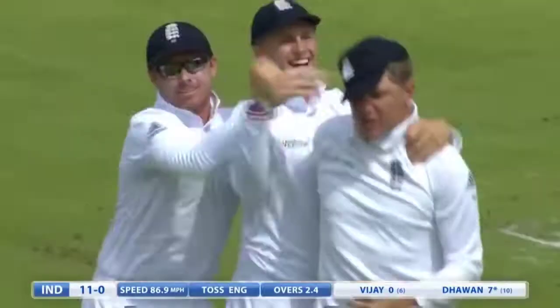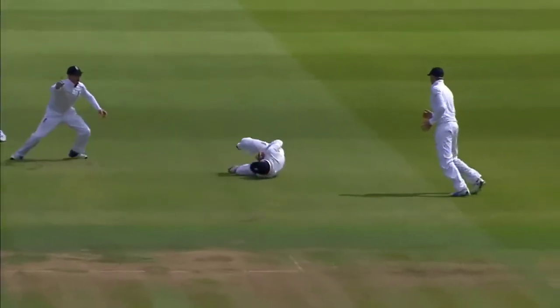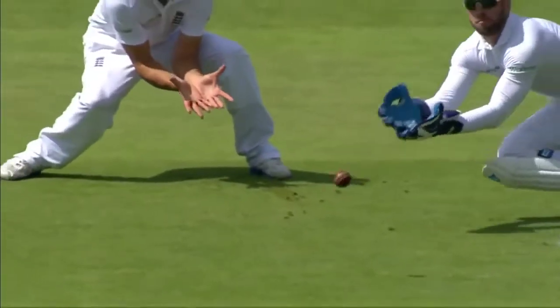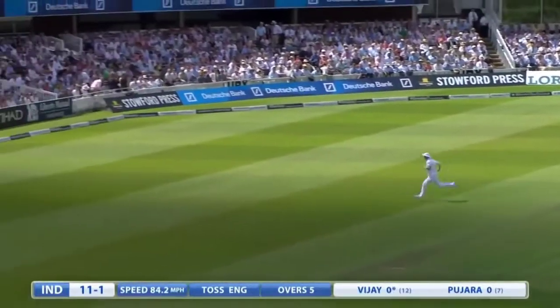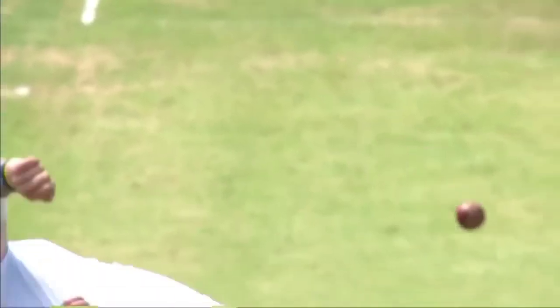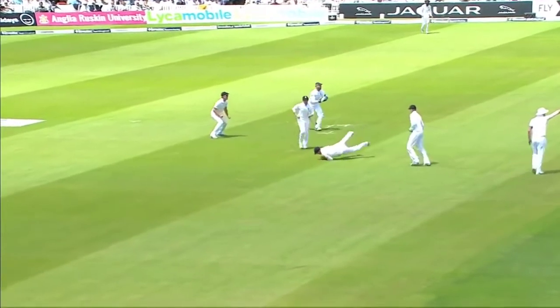Third slip, it just about carries to Gary Balance — full swinging delivery across the left-hander, England get an early strike. Outside edge and he dropped it — or is it short? Yes, outside edge, it's a lovely shot through the offside, down the hill, runs away for four. Full nick trying to work it on the onside, back edge goes to Balance who takes his second catch. That is a good shot.